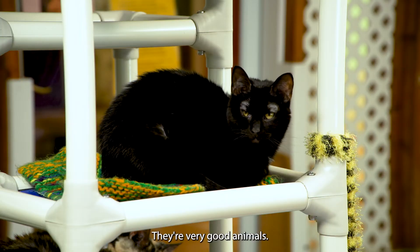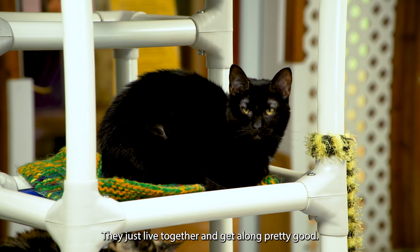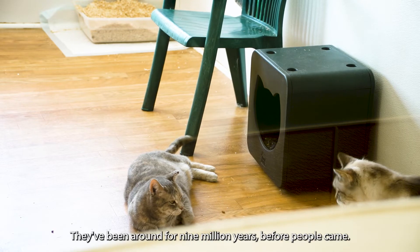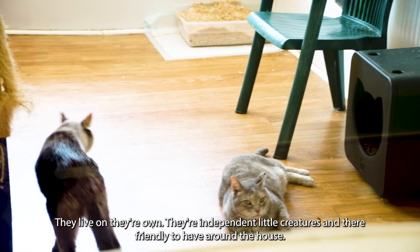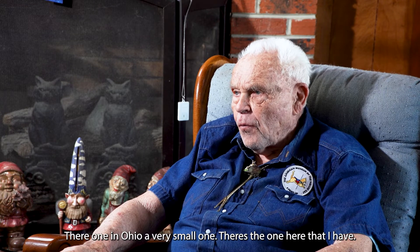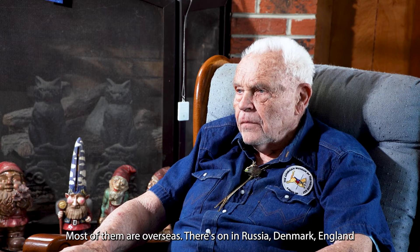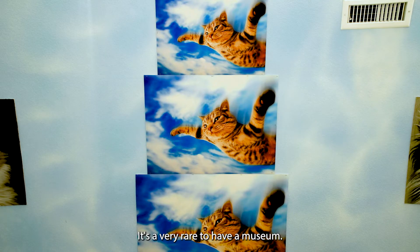Cats are very good animals. They don't compete with one another like we do. They don't care about who's going to be the best cat — they just live together and get along pretty good. They don't fight wars with anybody else. They've been around for nine million years before people came. They can live on their own. There are only nine cat museums in the whole world that are really cat museums — one here in Ohio is a very small one. Most of them are overseas: Russia, Denmark, England. It's a very rare cat museum.